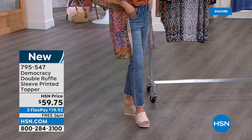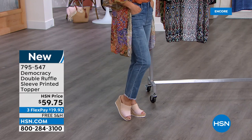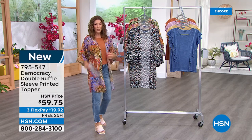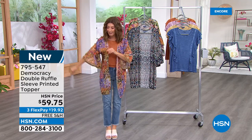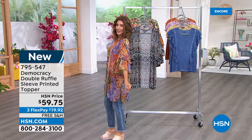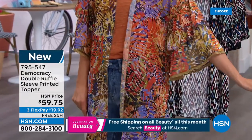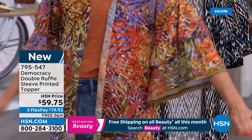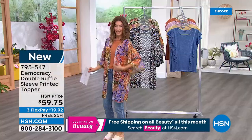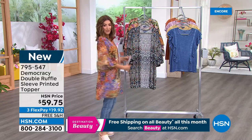This new style has the perfect length and leg — available at HSN.com with the scalloped hem and frayed edges. Now let's get to the new topper with fun prints. It has a really cool ruffled sleeve — glamorous, a little boho, extra ruffle and razzle dazzle, a beautiful flounce that updates a traditional topper.